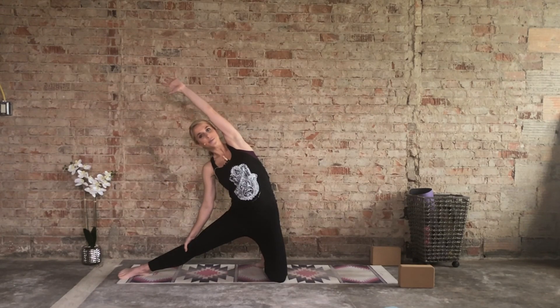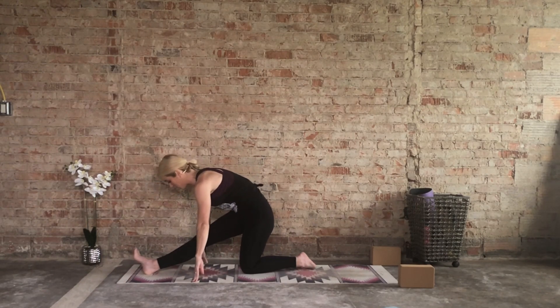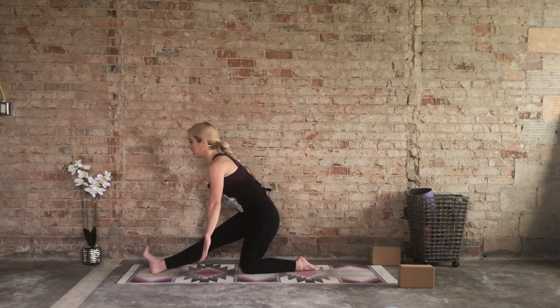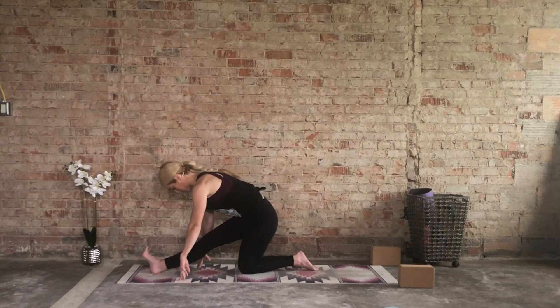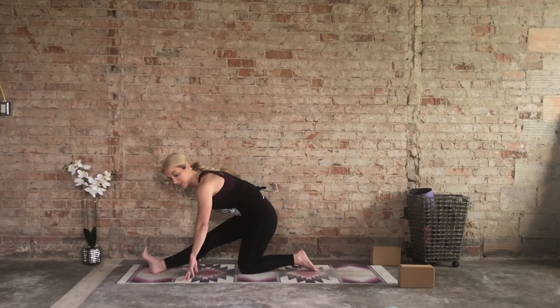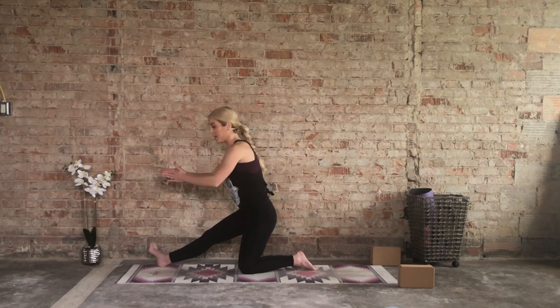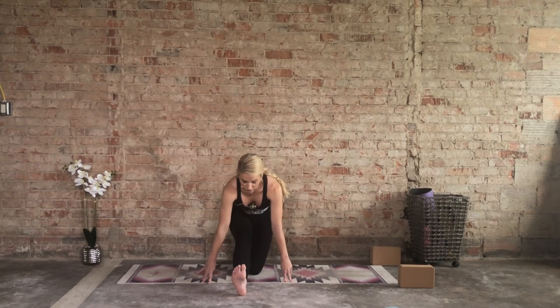One more deep inhale and then as you exhale start to bring that left shoulder down, bring the left knee in. You may need your blocks here. Left leg is going behind, right toes are flexing towards the chest. Inhale here and then as you exhale come down as much as you can, feeling a nice stretch along the back of the right hamstring. Depending how far along you are, you may be able to have your entire body on a balance beam. An option is to take the right leg just a little wider towards the right side of your mat.